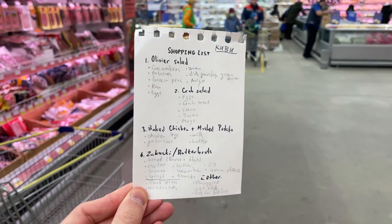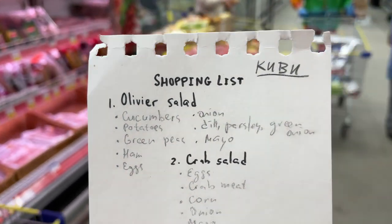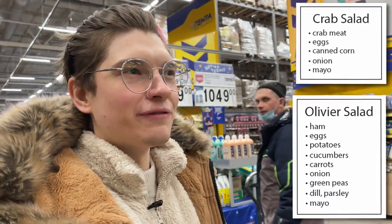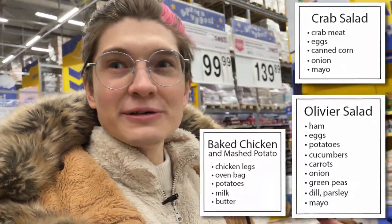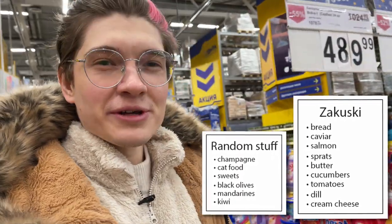We have five different items on our grocery shopping list: everything for salad Olivier, everything for crab salad, everything for baked chicken with mashed potato, some kind of zakuski - which is looking cool - and also some other stuff. I'm really curious how much it's all going to cost.